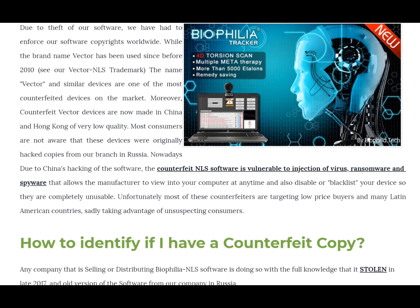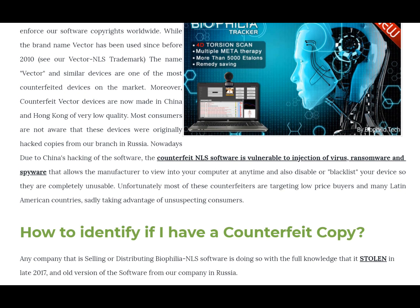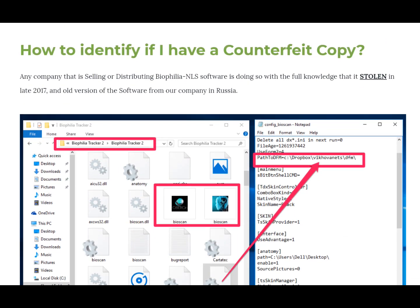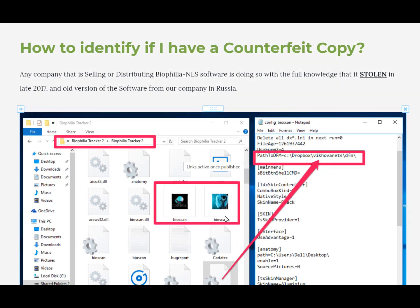They're selling all these weird add-ons that they don't know anything about. Unfortunately most of these counterfeiters are targeting people who want to buy at a low price — many in Latin American countries, Africa, and Europe. If you have it installed and want to see if you have a counterfeit copy, go to the directory where it gets installed. You'll see that they stole it — they got the executable and just created an icon over it. If you look at the configuration file, you can see that they took it from a dealer originally from Washington.